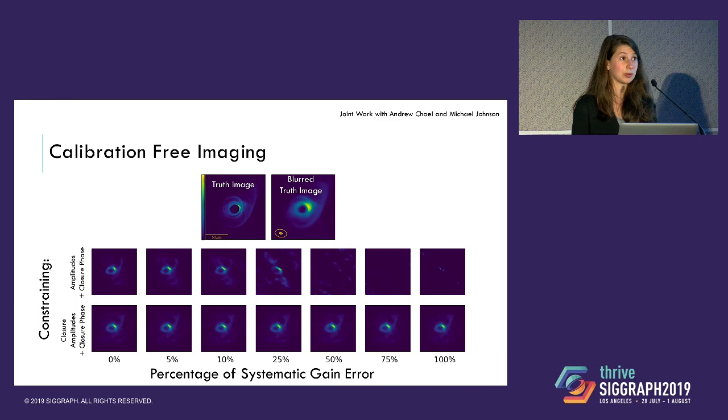Rather than just using closure quantities for calibration, we actually constrain these properties and are able to make images assuming no calibration whatsoever in our data. We model the forward system as a function f(x) that returns these robust data products — the closure phase and closure amplitude — we'd expect to see if the true image were x-hat, then compare it to the actual noisy measurements y-hat by computing the data likelihood. This allows us to determine how consistent our proposed reconstruction is with the observed data while being invariant to the nasty errors that plague our measurements. Using this framework, we found we could recover reasonable reconstructions even when the data was really poor — even when assuming completely random phase.